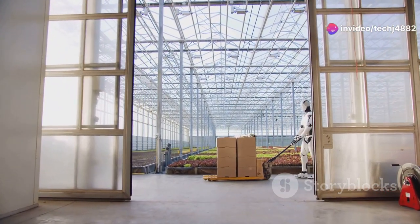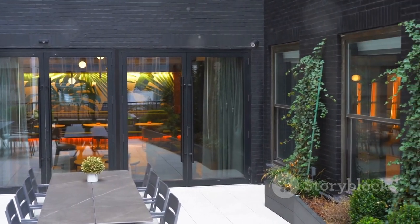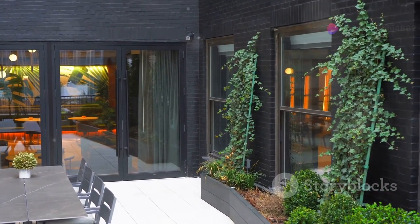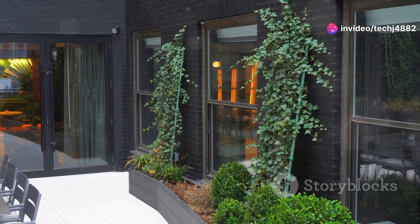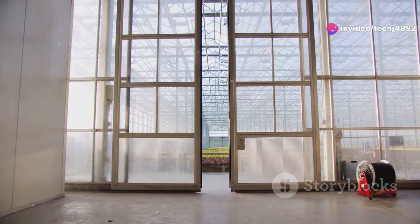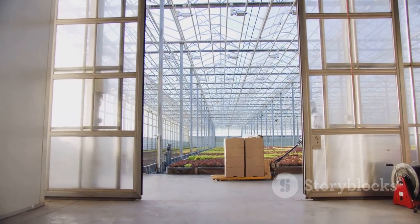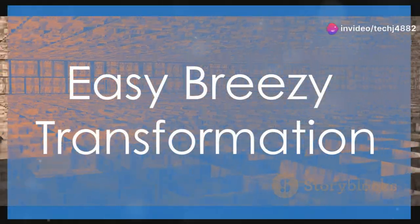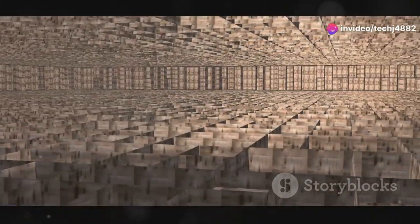Sliding glass walls are amazing for maximizing natural light — they flood your home with sunshine, creating a warm and welcoming ambiance. Whether you're overlooking a lush backyard or a bustling cityscape, sliding glass walls bring the outdoors in, creating a seamless connection between your indoor and outdoor living spaces. By blurring the lines between inside and out, sliding glass walls make even the coziest of rooms feel open and airy.